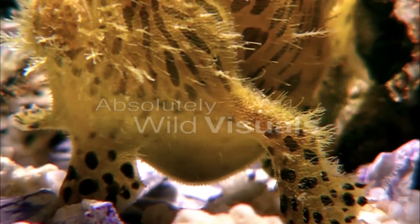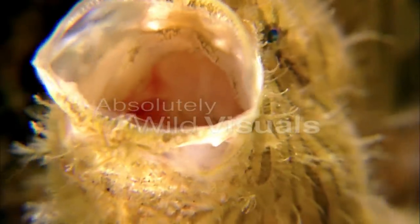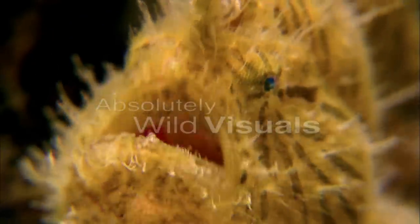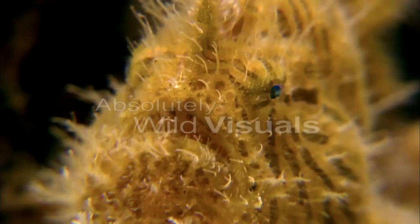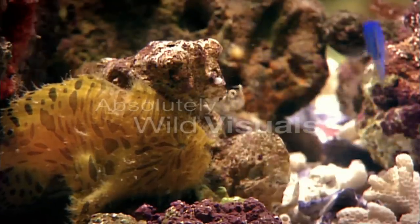Hand-like fins act as stabilisers and add leverage for the strike. The cavernous mouth is large enough to handle prey almost the angler's own size. The explosive attack occurs in one one-hundred-and-fiftieth of a second.